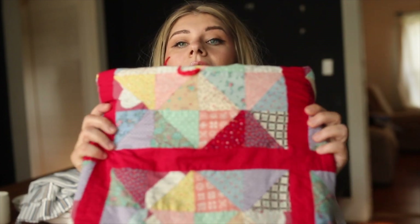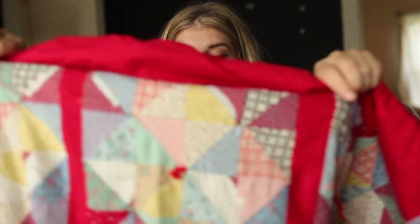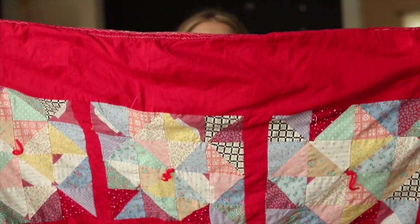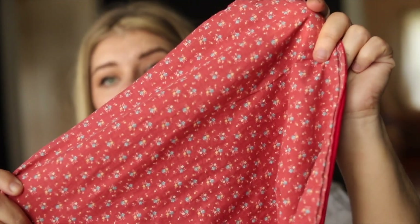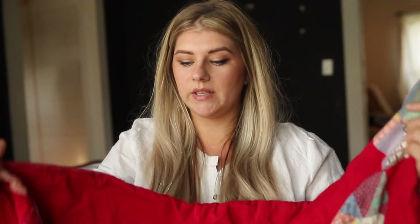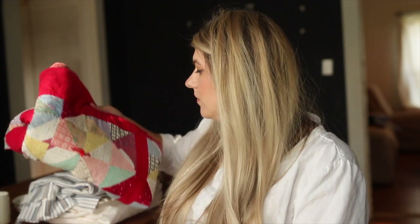Last but not least from that same store, I got this handmade vintage quilt and it's beautiful. It's probably about three by four or three by five feet, which isn't very big. I recently thrifted a chair to go in the entryway of the new house and I want to drape this quilt over the back of it for Christmas — I think that would be so beautiful.